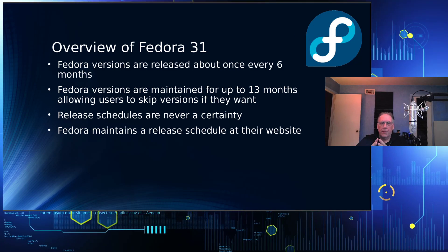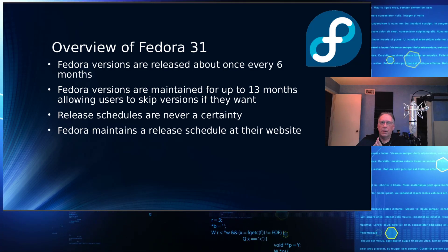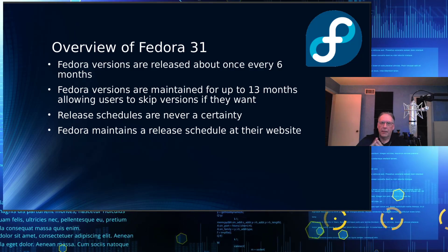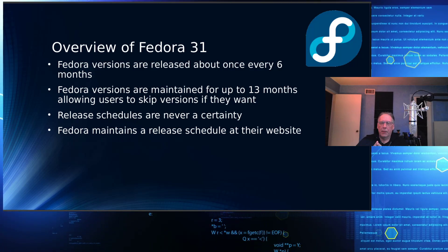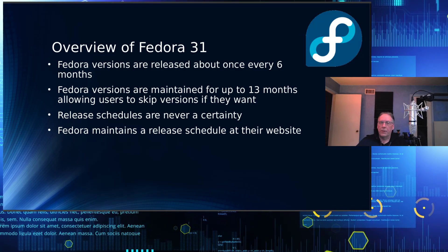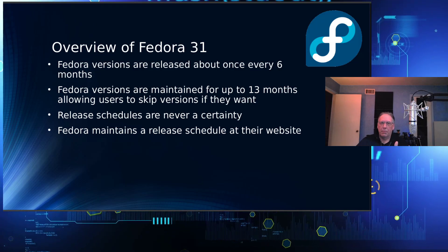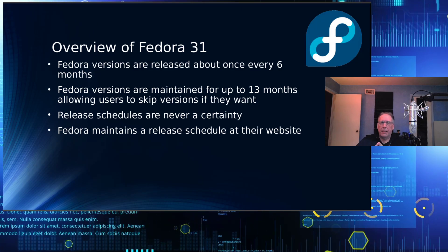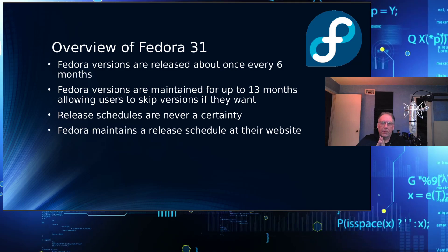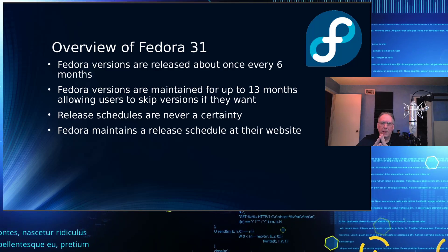Fedora 31 is a rolling release, but they do have an official release schedule for a major version. What they mean by rolling release is that your security patches, and sometimes package and kernel upgrades, happen as you go along. Fedora is the basis for which Red Hat is built, and Red Hat uses it to bring in new changes, as well as CentOS.